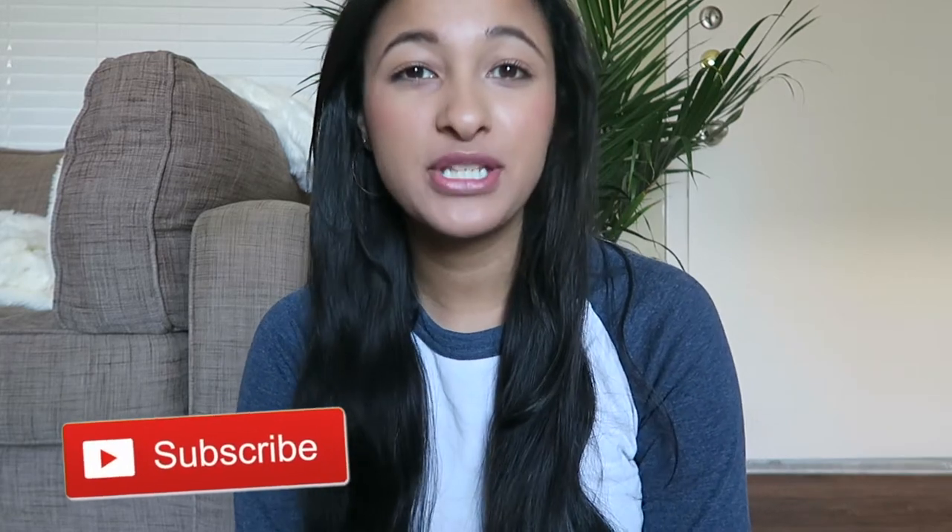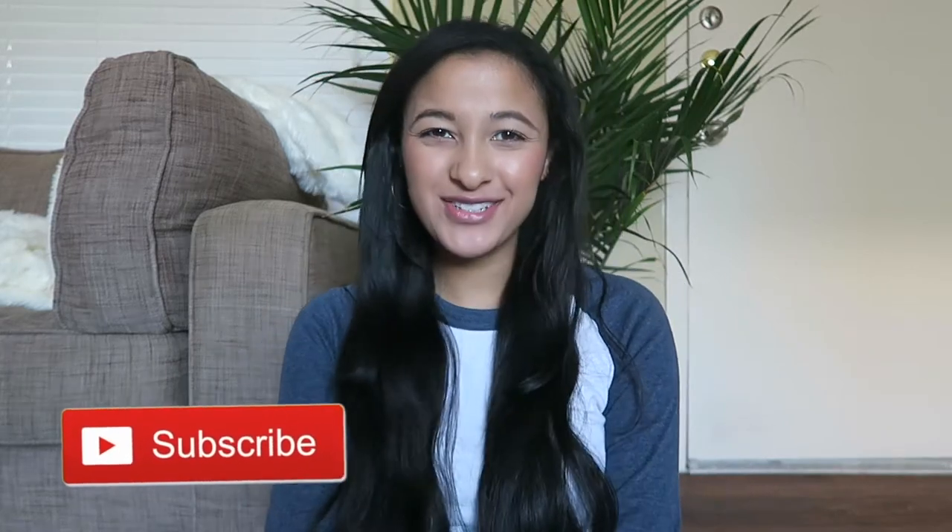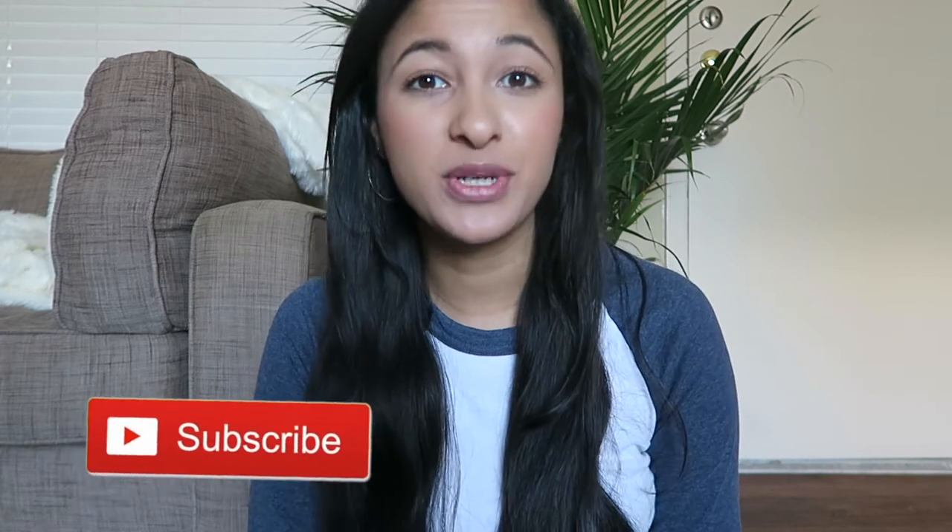Hey guys! Welcome back to my channel. So today I'm going to be doing my first back to school haul and I'm super excited. This one is going to be a thrift haul which I'm really excited about. I hope you guys really enjoy this video and let's get right into it.